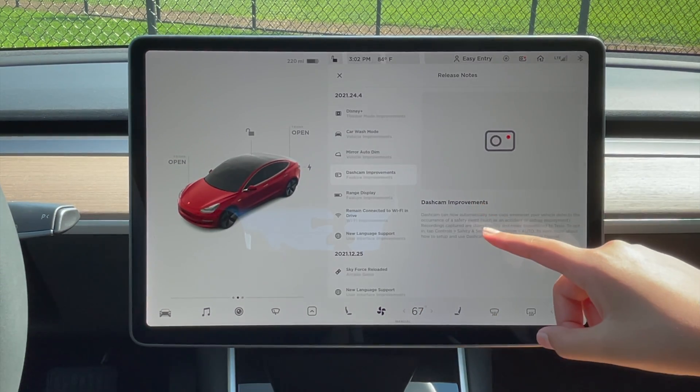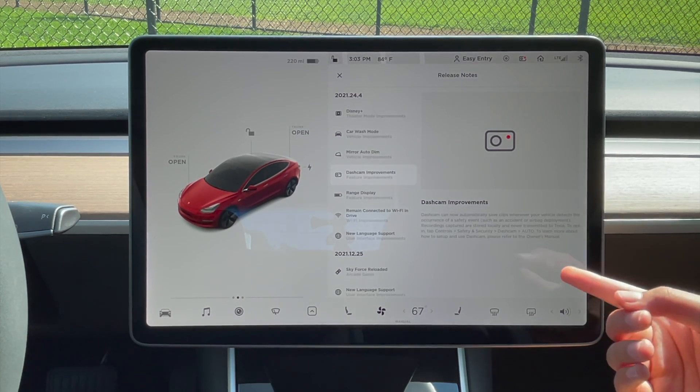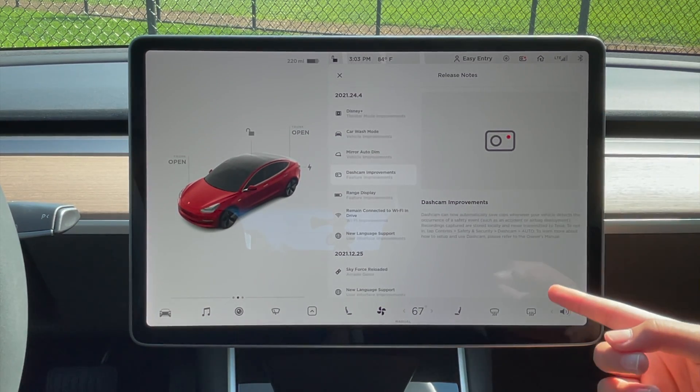Now dash cam improvements. Whenever an accident happens with your vehicle, it will automatically save the footage.